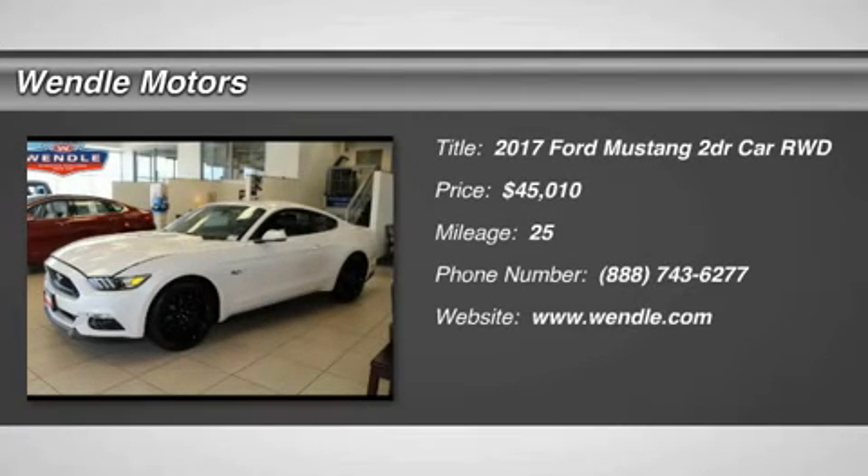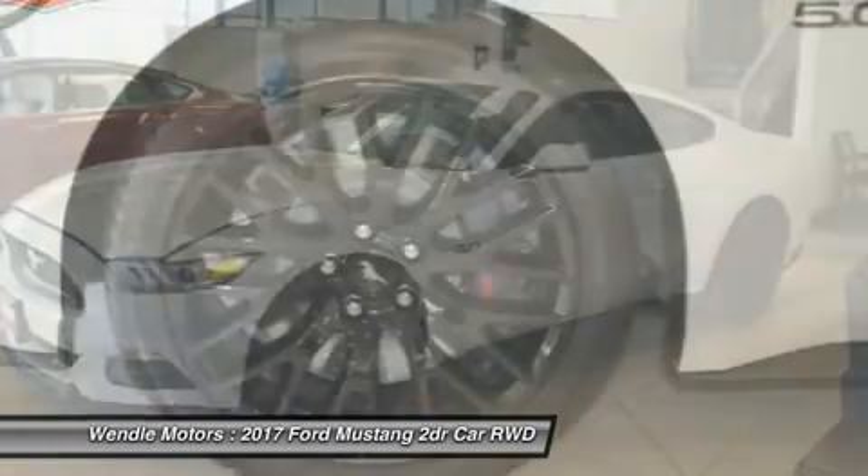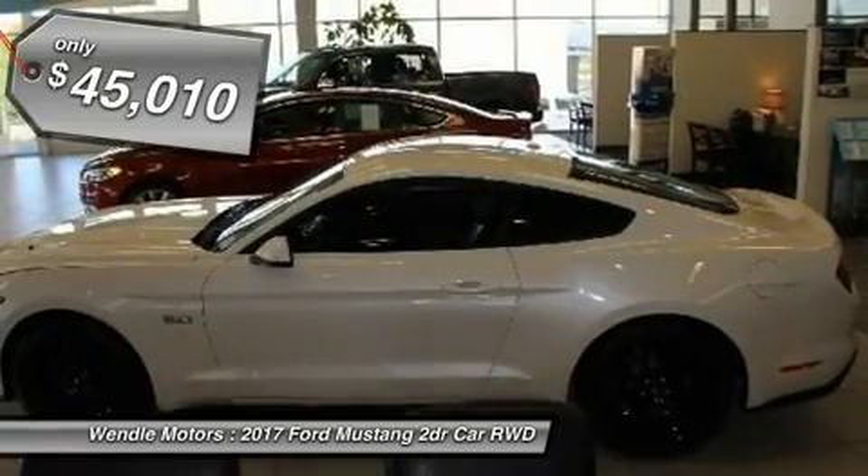Priced to sell — $750 below MSRP. Backup camera, Bluetooth, keyless start. This 2017 Ford Mustang GT features white platinum metallic tricoat with ebony interior.